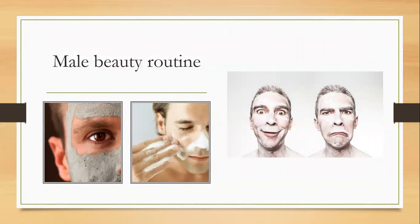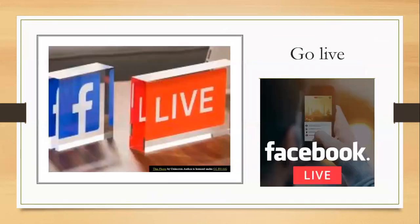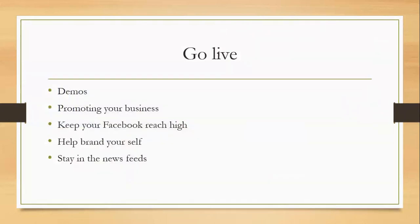Don't forget the men as well — I'll be getting Chris demonstrating all of these creams and face masks. Going live is one of the biggest ways of keeping your Facebook reach really high because Facebook loves people going live. There's so much that we can do — we can do demonstrations of the product, we can promote our business, and it's going to keep your Facebook reach high.